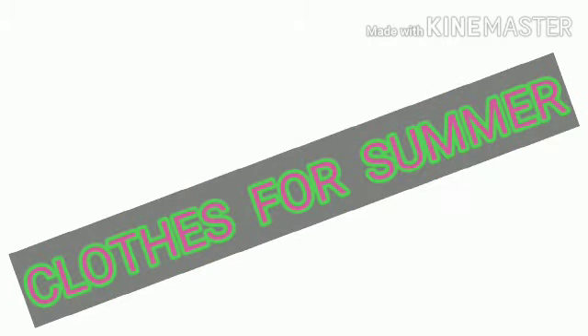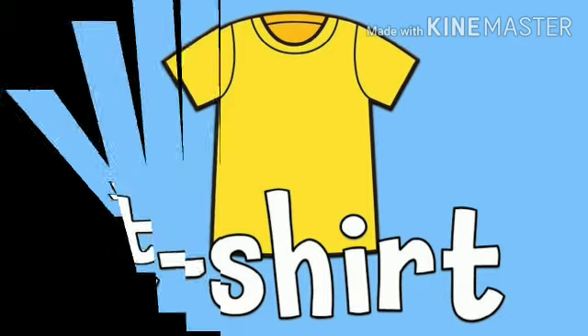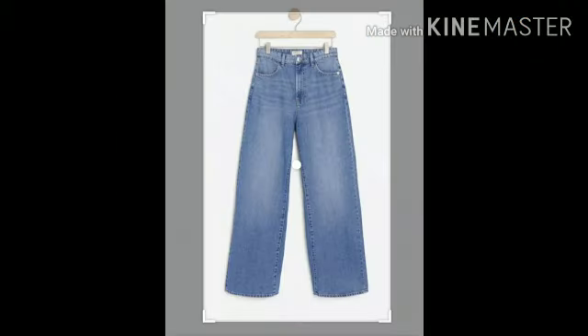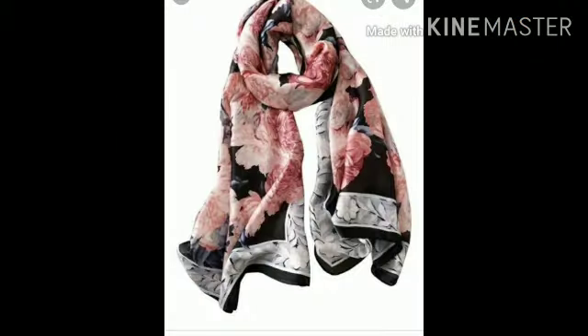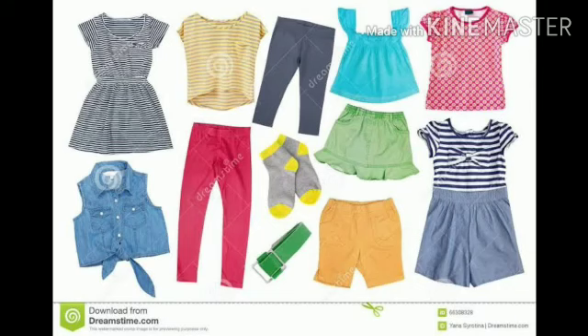Dear students, now let us learn about different clothes for different seasons. Clothes for summer: we wear cotton clothes in summer, like t-shirt, shirt, jeans, scarf, etc. Cotton clothes keep us cool. Hum garmi mein cotton kapde pahante hain kyunki wo bahut halke hote hain aur unse hum cool rehte hain.